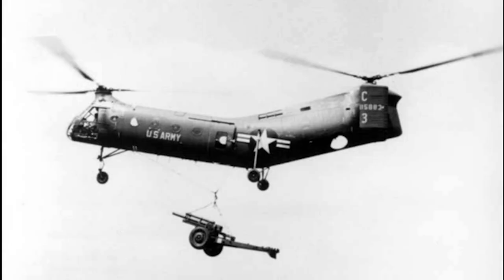The U.S. Army extensively used the H-21C version for transporting troops and supplies. The Army also tried using the H-21C as a gunship in various configurations.